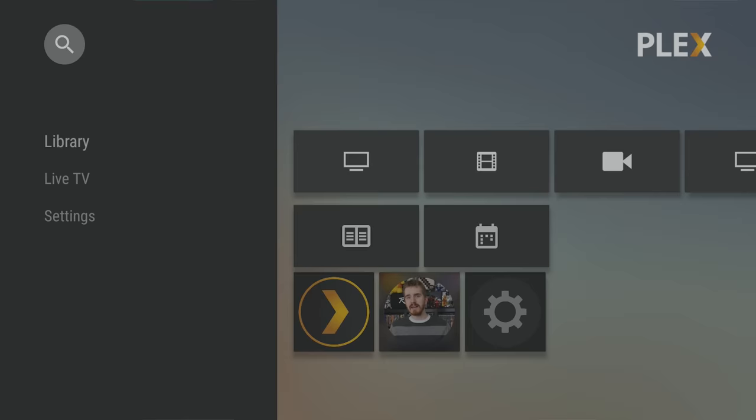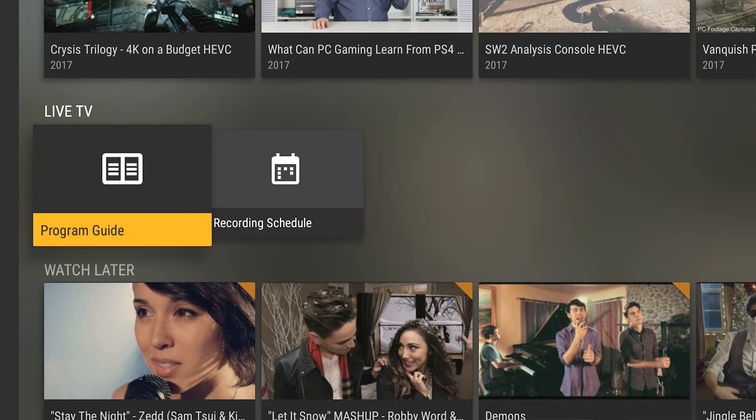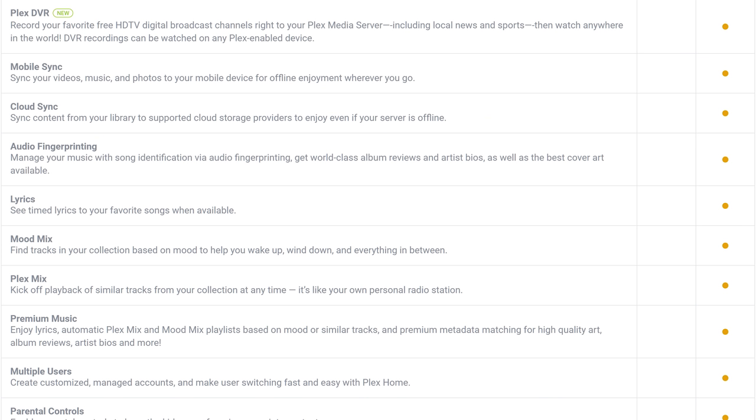The Plex Pass brings out some interesting features. Firstly, the mobile apps themselves are free to you — no unlock fees. Then there are features like automatic syncing of your phone's photos and videos to your Plex media server as a straight backup-to-server feature, which is always nice to have. You also get automatic pulling of trailers and extras for your movie library, parental controls, and multiple users to access your server — multiple users being important for separately tracking who has watched or listened to what.